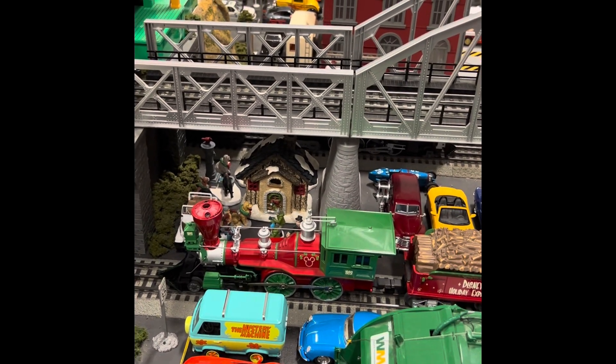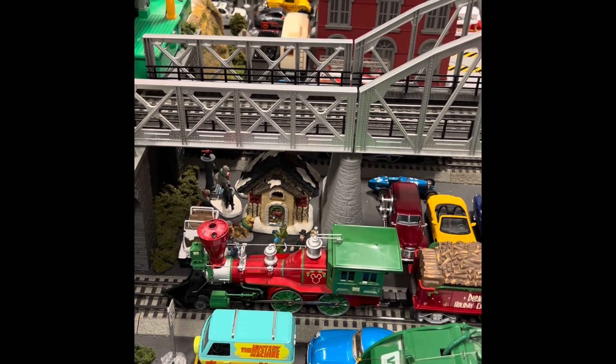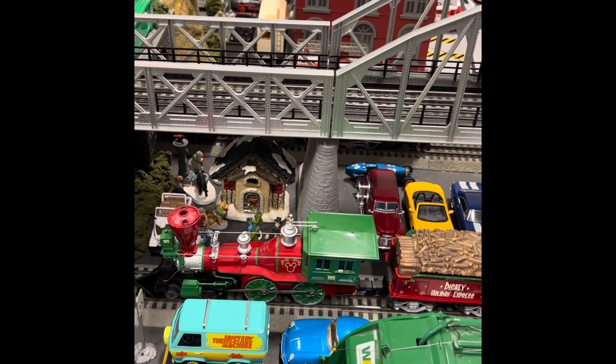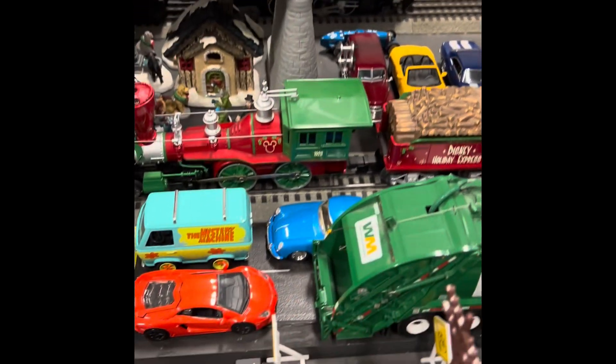Hello, and happy holidays everyone. Gavin the model train guy here, and this is the big locomotive count of 2023, which finally answers the question: how many locomotives do I have? So let's get started, starting with the trains on my layout.